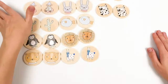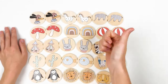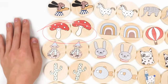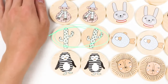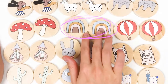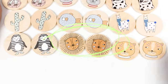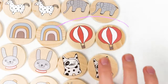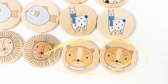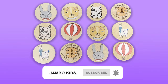We found all of the pairs! Let's remember what we found: two dogs, two mushrooms, two bears, two cactuses, two penguins, two zebras, two rainbows, two rabbits, two fishes, two lions, two elephants, two balloons, two cats, two llamas, and the last one — two tigers! Well done, all the cookies are completed, everyone has a pair! Thank you kids, bye — see you next time, don't forget to subscribe!